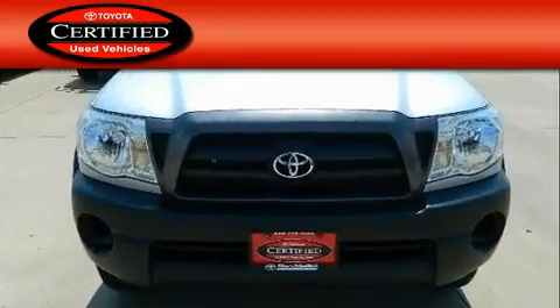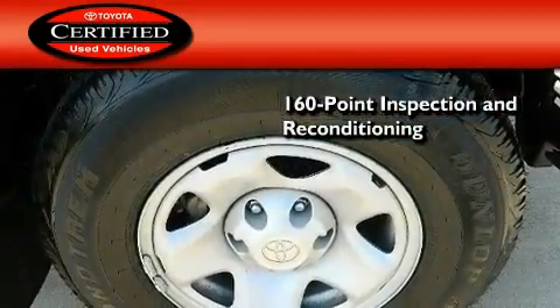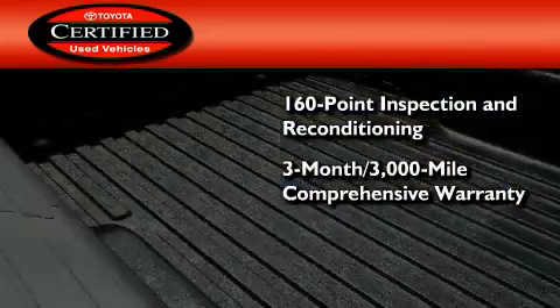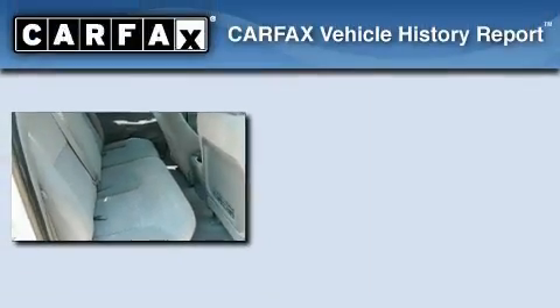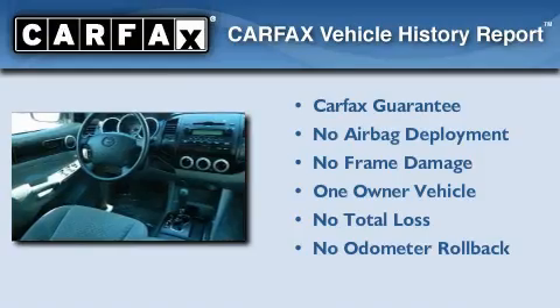Toyota's certification includes a 160-point inspection and an extensive reconditioning process, plus a 3-month, 3,000-mile comprehensive warranty and a 7-year, 100,000-mile powertrain warranty. This truck has also had only one owner and it qualifies for the Carfax buy-back guarantee.